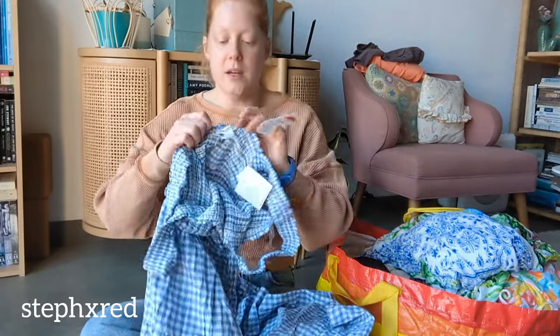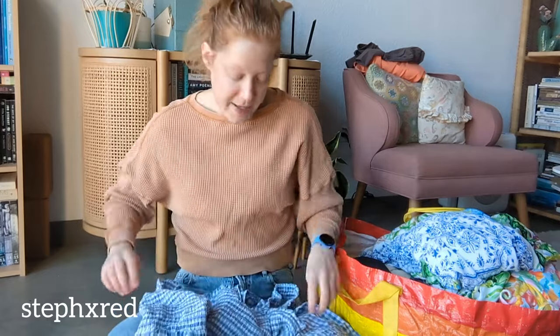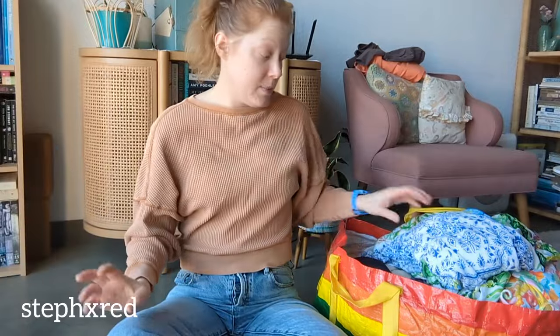Starting off with Beach Lunch Lounge - I used to pick up this brand more often but I don't pick it up anymore. It's new at tags, and what caught my eye was that it was this really pretty gingham maxi dress. I just love gingham, so this was kind of my style. If it was my size, I'd probably be keeping it.